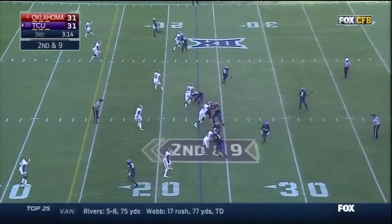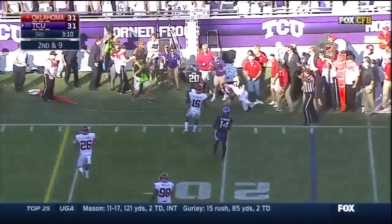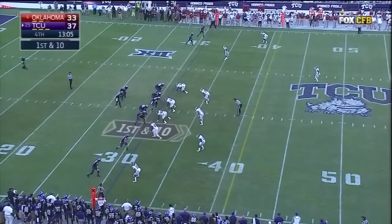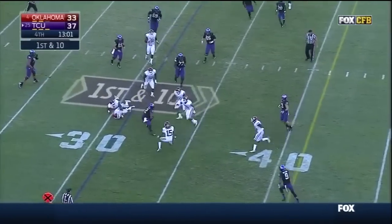Gray in motion — Boykin throws on the run to Gray. Gray out of bounds at the 20. The TCU Horned Frogs leading the fourth-ranked team in the nation, the Oklahoma Sooners — one reason: it's been a career day for their quarterback.